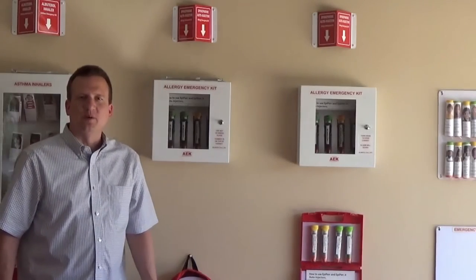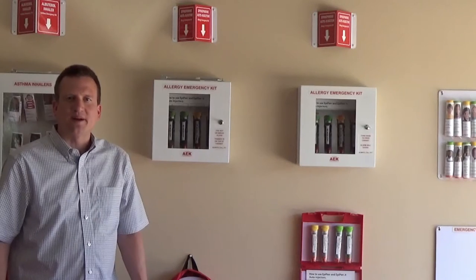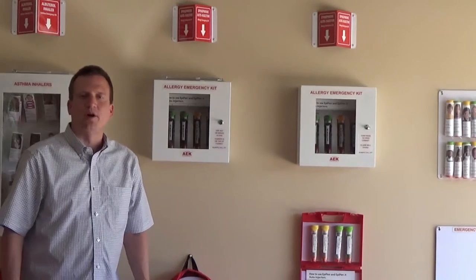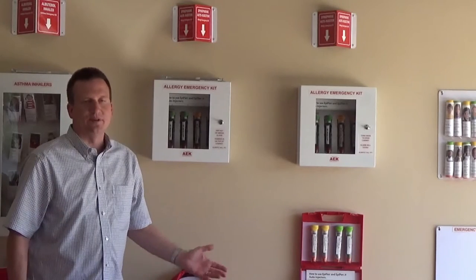Hello, my name is Brandon Wilson and I'm from Allergy Emergency Kit. Today I'm going to take you through our full product line and give you a quick overview of all of our school products for protecting asthmatic and severely allergic children.